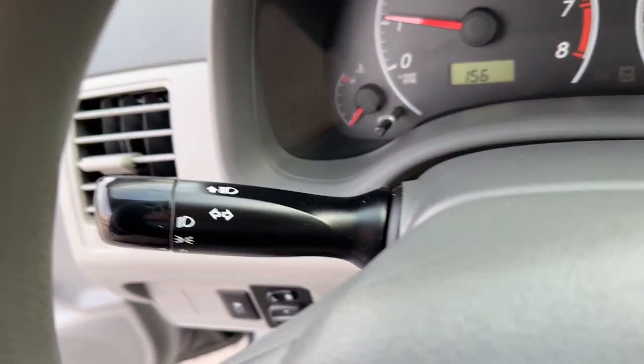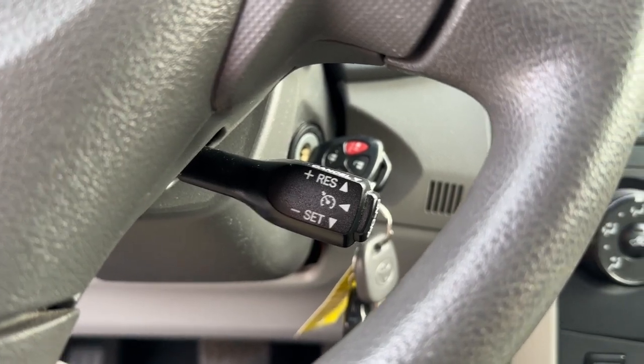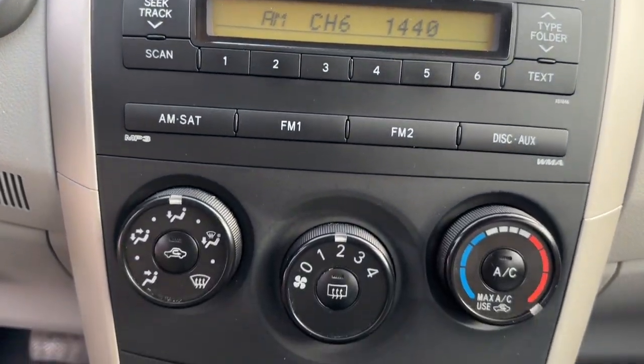Intermittent wipers, pass-through rear seat, passenger vanity mirror, temporary spare tire, tire pressure monitoring system, adjustable steering wheel, daytime running lights.